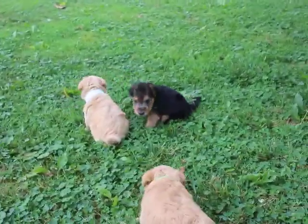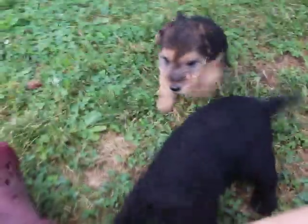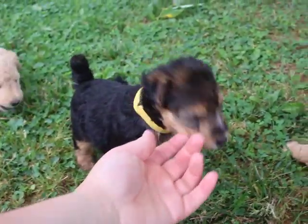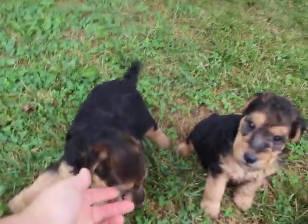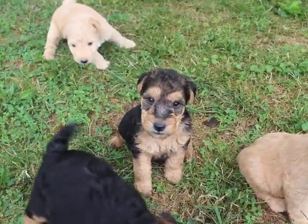Hello everyone, these are Olivia and Oscar's Lakeland Terrier puppies, born July 29th. They're about four and a half weeks old. I put different colors on the duplicates so the black and tan boys are now blue and yellow, and then the little girl is right here. Look at that little tail wag — somebody should screenshot that.